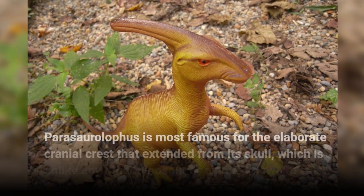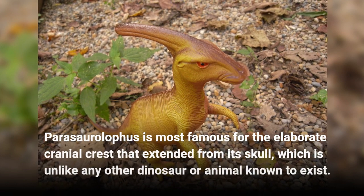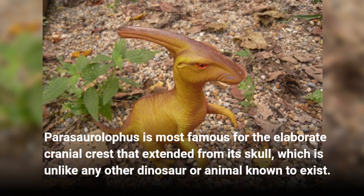Parasaurolophus is most famous for the elaborate cranial crest that extended from its skull, which is unlike any other dinosaur or animal known to exist.